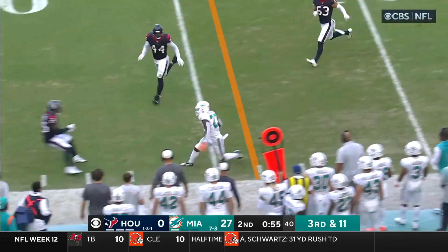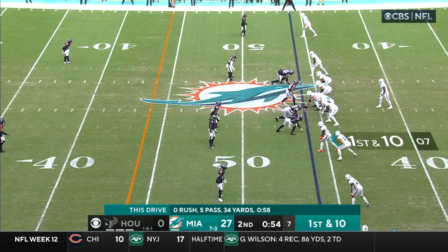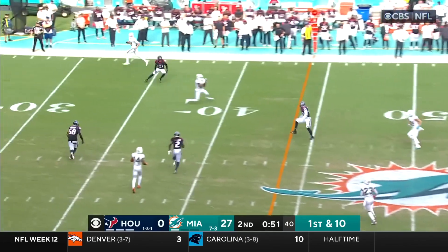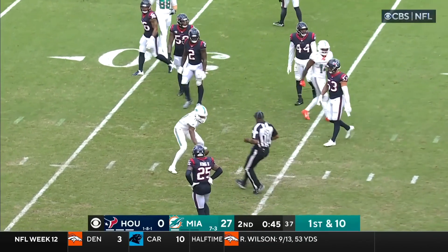Tua Tagovailoa goes underneath to the check down — caught by Wilson, run out of bounds. Jeff Wilson added into the mix — really the only weak spot, running back to what they already have. Just incredible. Tua Tagovailoa steps up in the face of pressure, delivers his strike — another first down. Beautifully done to Cedric Wilson.